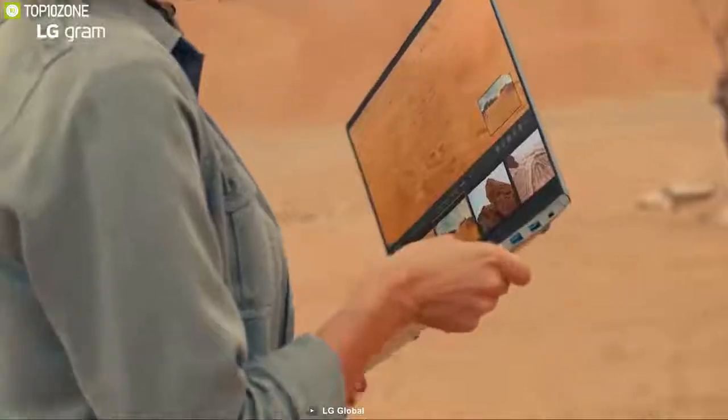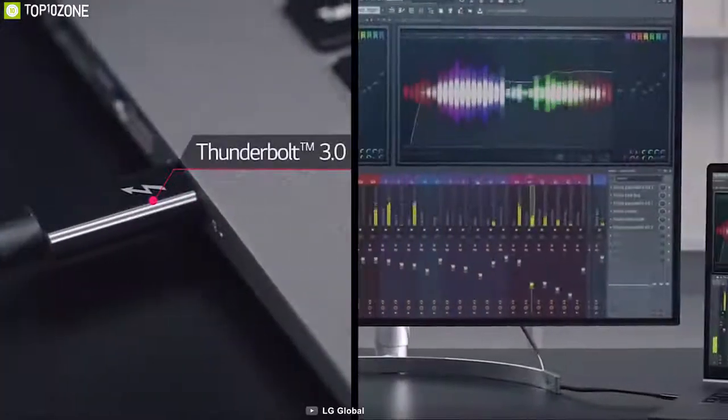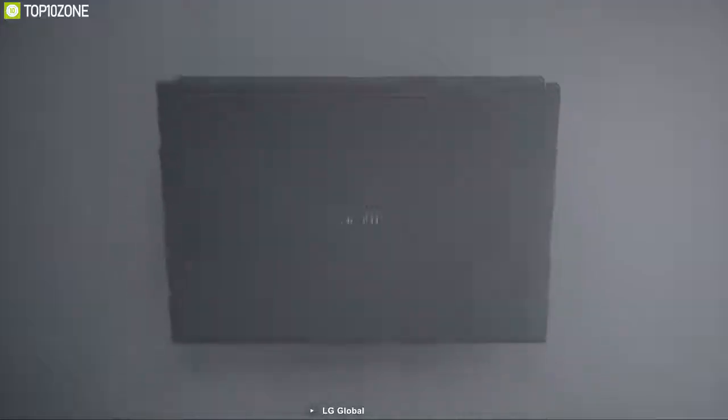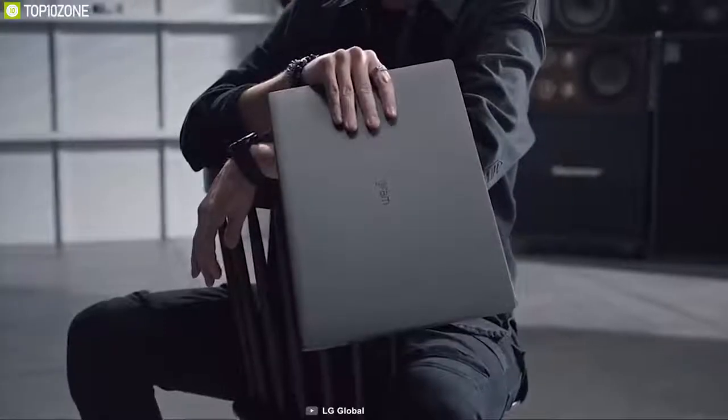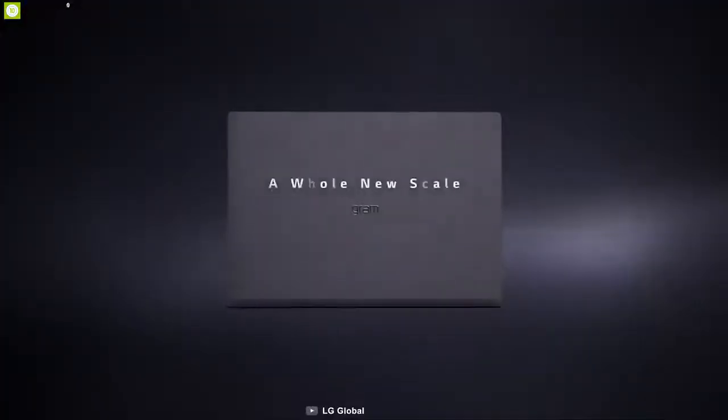The LG Gram 17 includes three USB-A 3.0 ports, a Thunderbolt 3 port, HDMI 1.4, and a microSD card reader. The combination of performance and design truly makes it ideal for typing, editing, or medium gaming, and considering everything included, it is the best lightweight 17-inch ultrabook on the market.